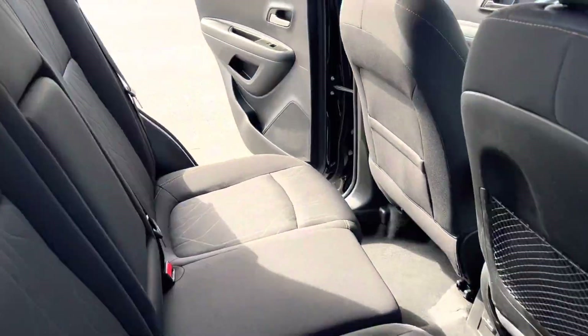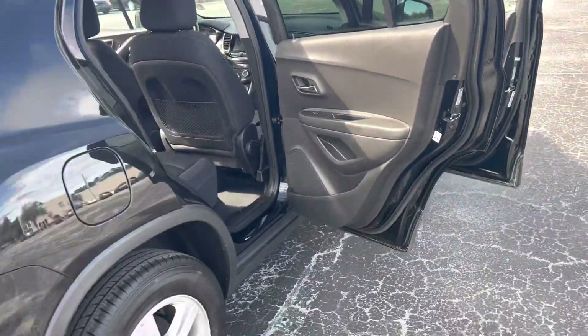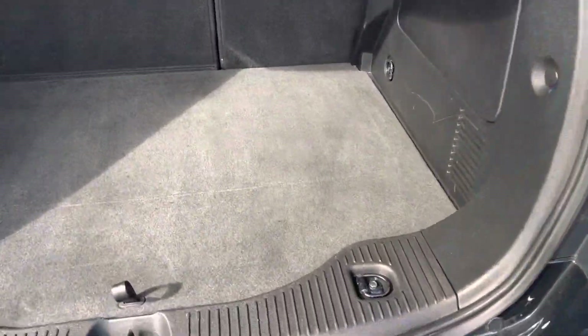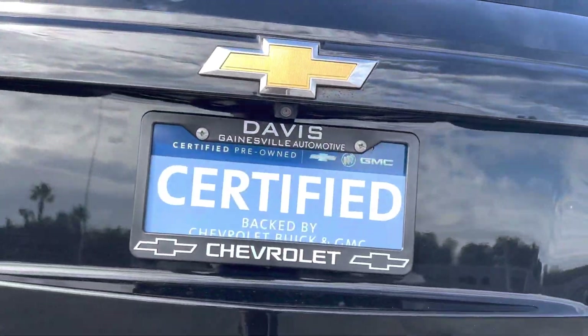Lots of space in the second row, and then a power board back here for your passengers. Plenty of space behind the second row as well. Tucked up underneath here is where your spare tire is going to be. The vehicle is also equipped with a backup camera.